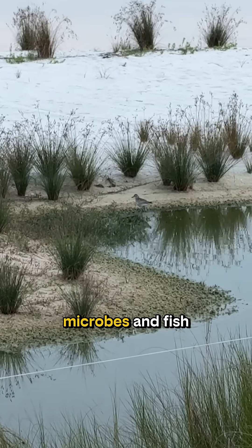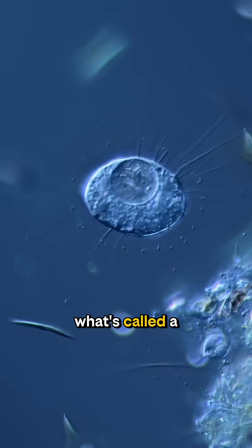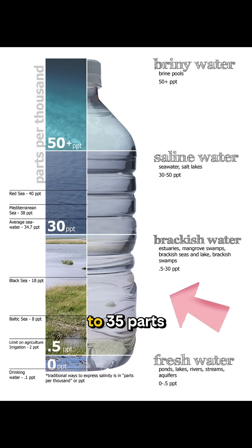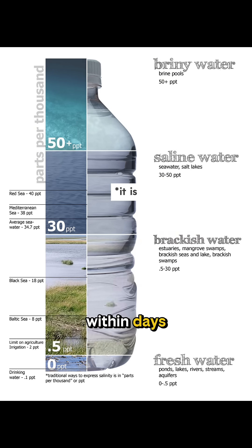The outfall exchanges salt, microbes, fish, flora — whatever's in the water. That exchange creates what's called a variable salinity environment, which can shift from fresh — close to zero parts per thousand — to brackish, all the way up to 35 parts per thousand, which is nearly marine level salinity, within days.